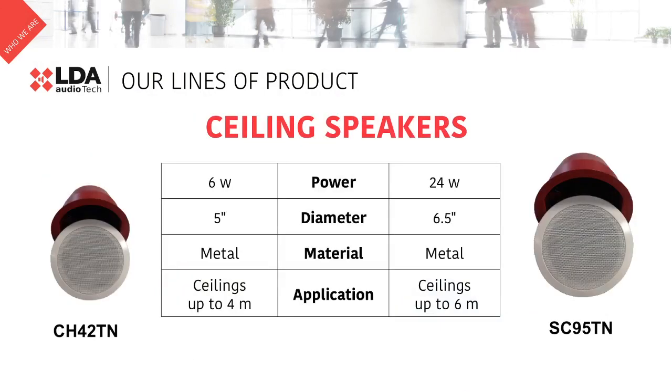Let's start with our ceiling speakers. We can find two different options. The TH42TN on the left-hand side — this is the most common speaker. It is used for almost every project. 6W, built in metal, and adequate for ceilings up to 4 meters.